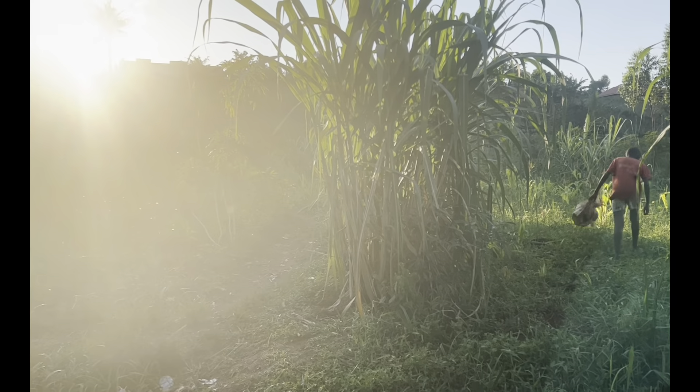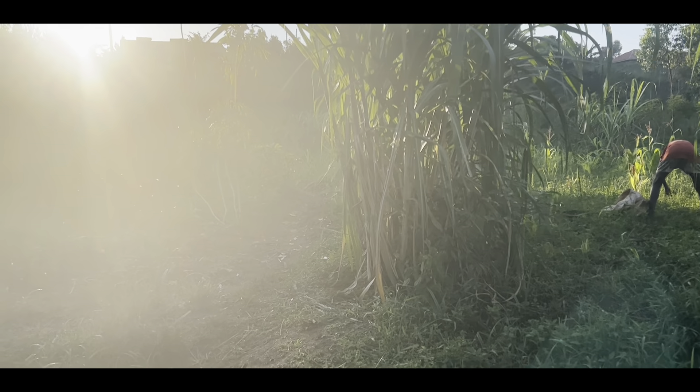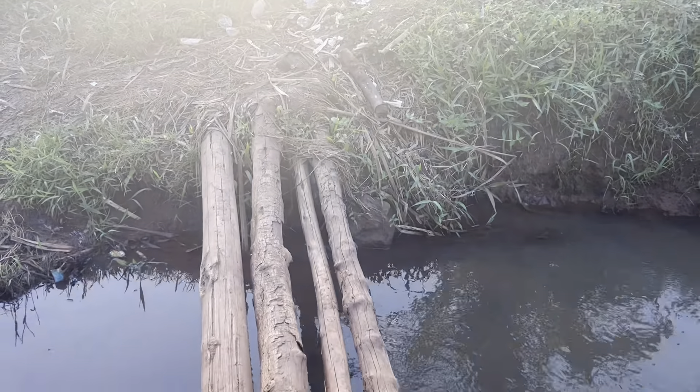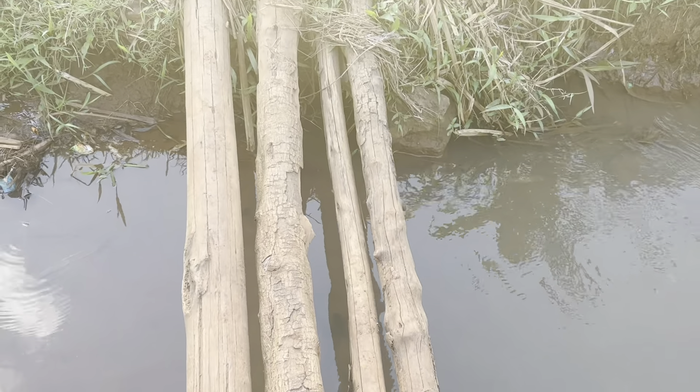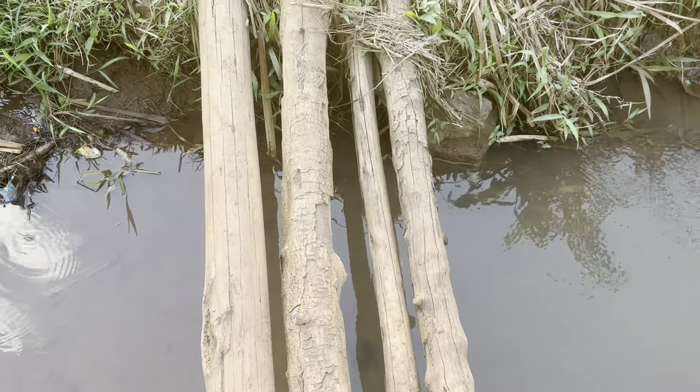Meanwhile, you can enjoy the sunset in its highest brilliance as it dawns with beautiful bouncing reflections off nature — still too bright even to face it. All right, ready to cross the timber bridge? Look down to watch your steps and tread carefully.